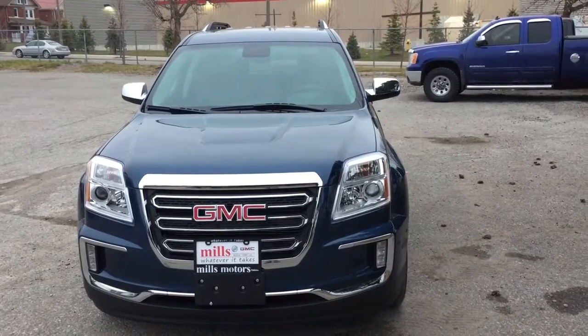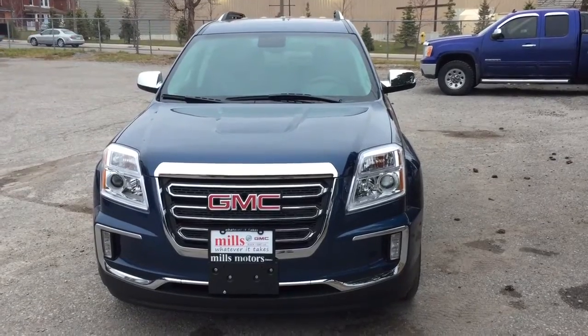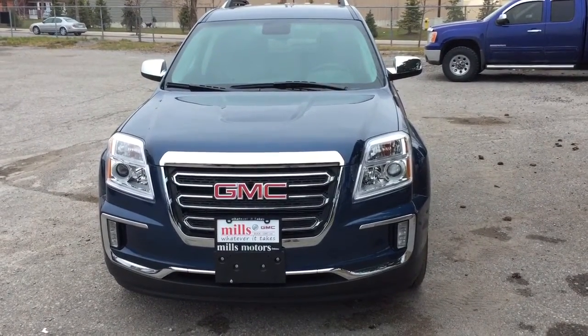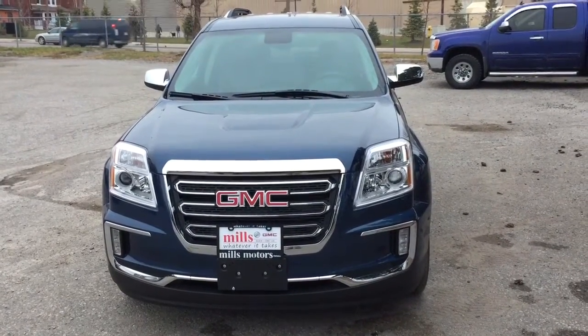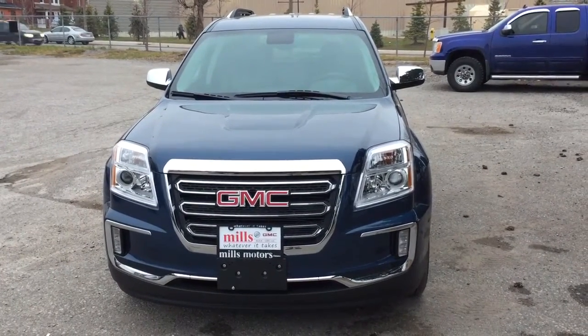There's your 2017 Terrain SLT all-wheel drive in Slate Blue Metallic. It also comes equipped with the safety and connectivity of OnStar and its own 4G LTE hotspot. If you want to test drive this one, come on down to Mills Motors, 240 Bond Street, East End Oshawa — or you know it, we'll do whatever it takes.